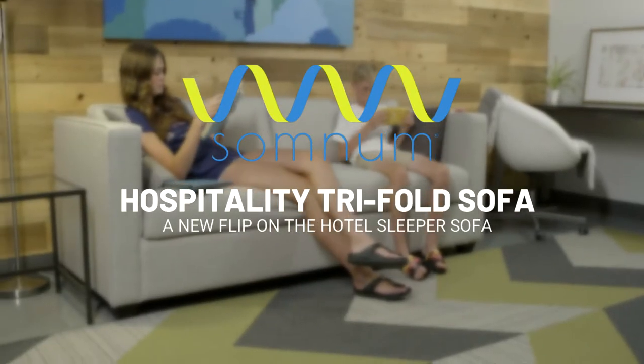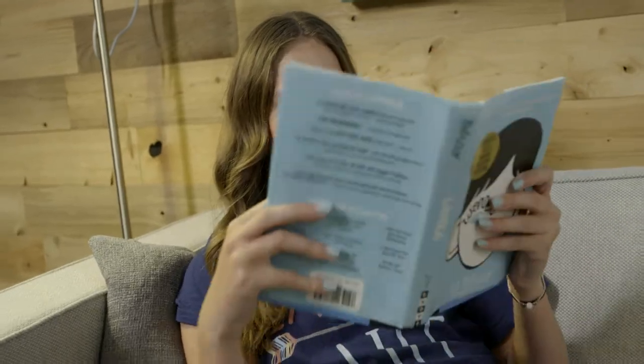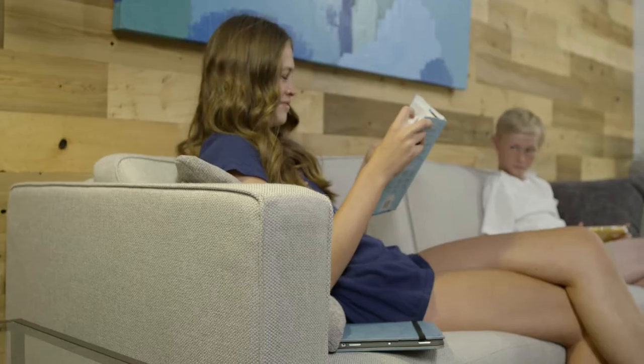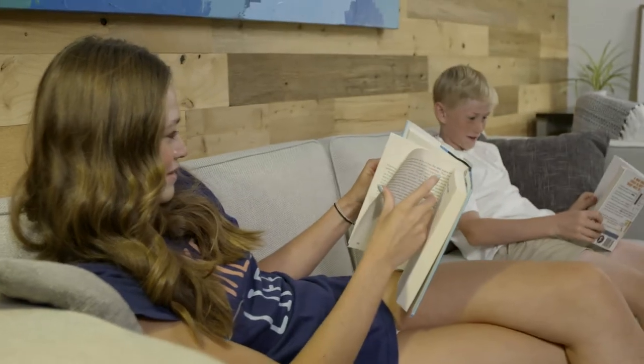The Somnum Tri-Fold Sofa is the ultimate secondary sleep solution for guest rooms and suites in hotels, resorts, rental properties, timeshares, executive housing, and even your own home.